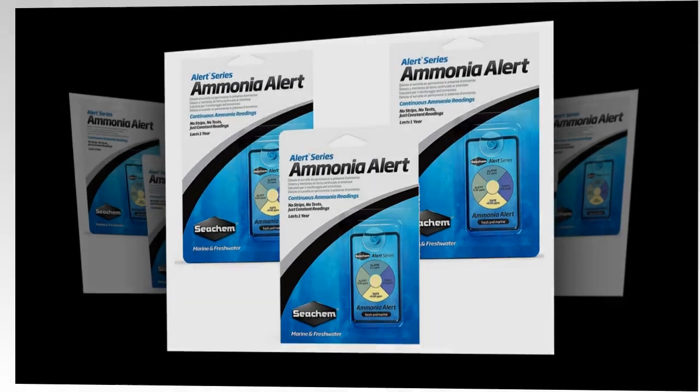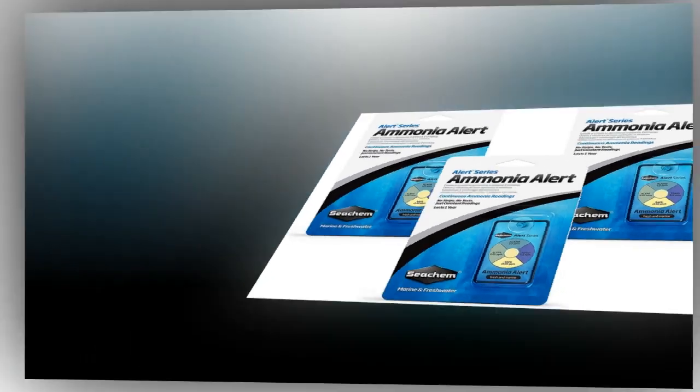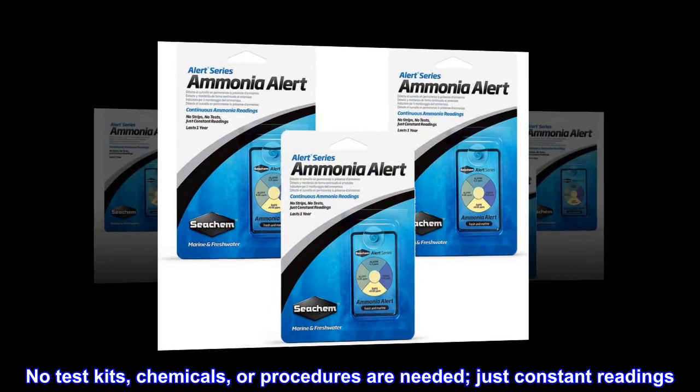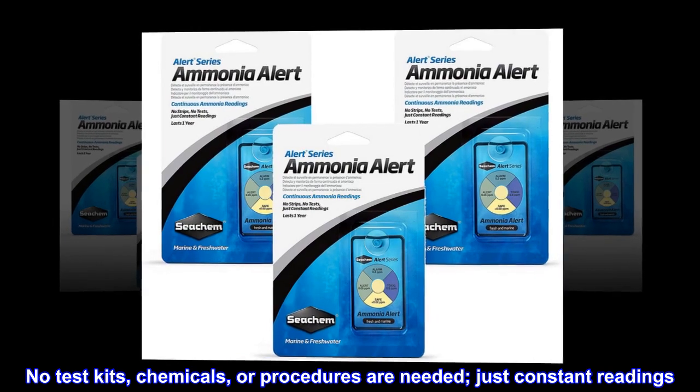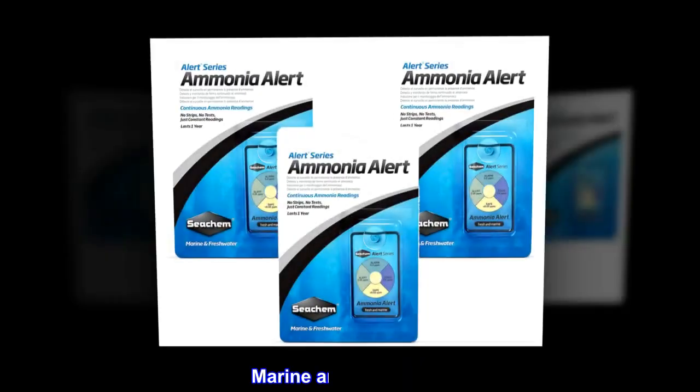Seachem sensor technology. Continuously detects and monitors free ammonia. No test kits, chemicals, or procedures are needed, just constant readings. Lasts over a year. Marine and freshwater.